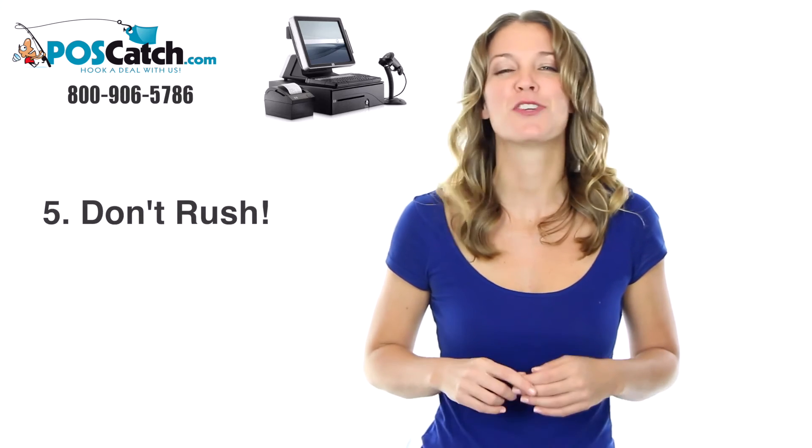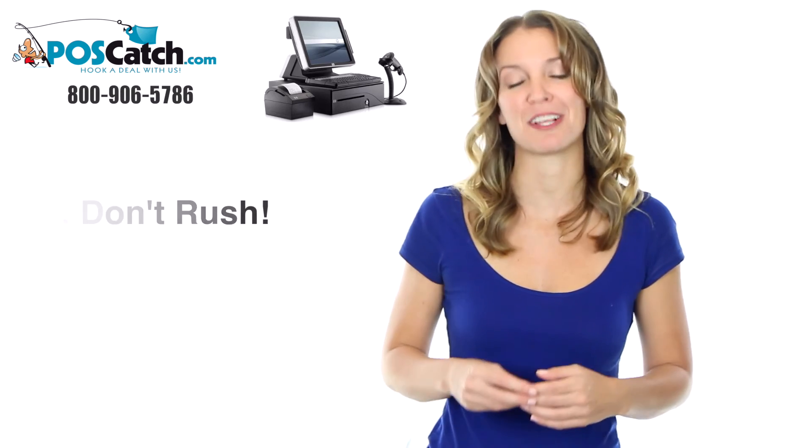Step 5, and most importantly: don't rush. Take your time when shopping for point-of-sale equipment.